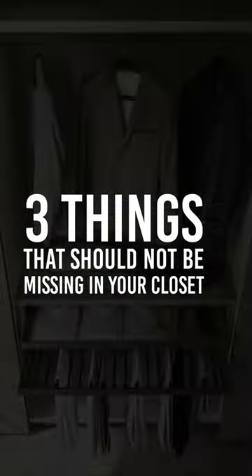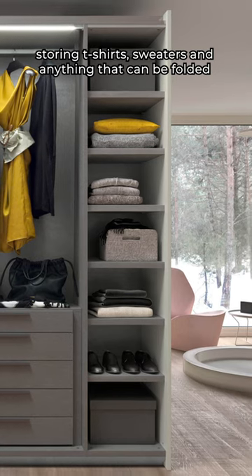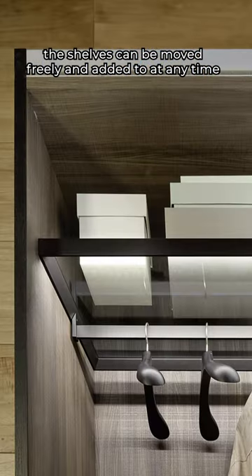Three things that should not be missing in your closet. 1. Let's start with the most basic thing: shelves. Multi-purpose shelves are useful for storing t-shirts, sweaters, and anything that can be folded without creasing. If the sides of the closet are pre-drilled, the shelves can be moved freely and added to at any time.